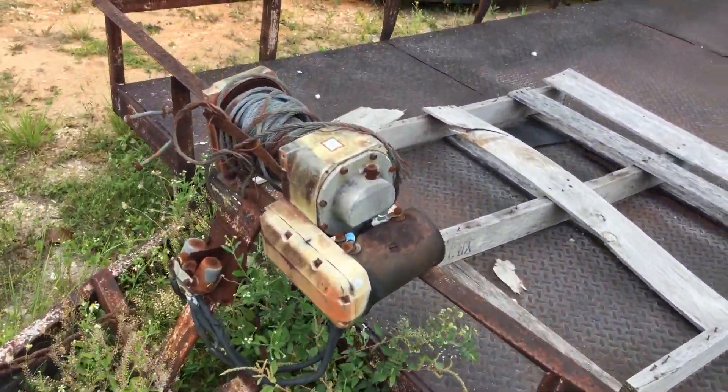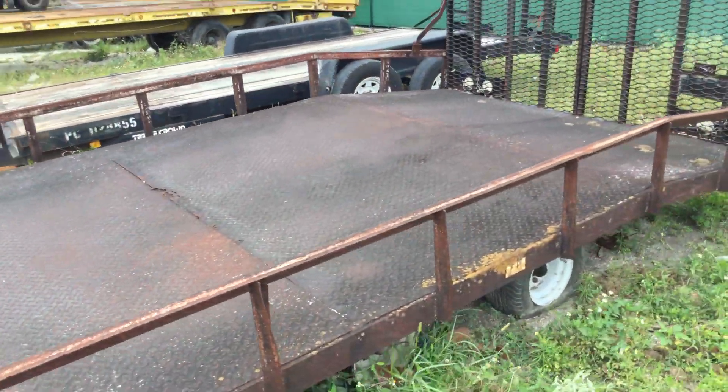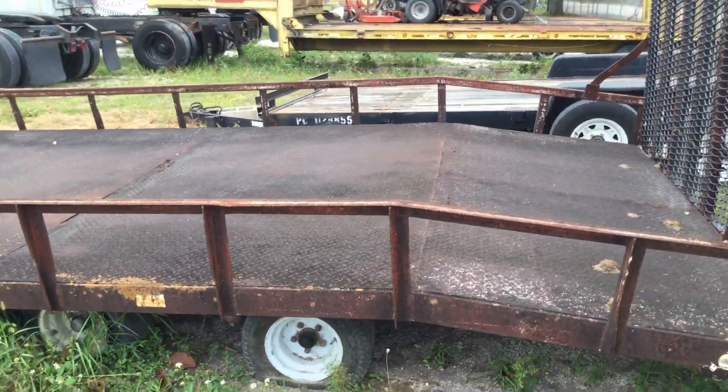It's got an old winch up here that probably doesn't work. This trailer has been parked out here exposed to the weather for over two years without being used.